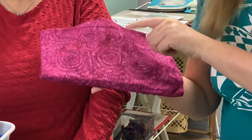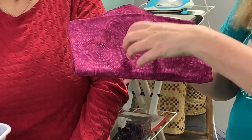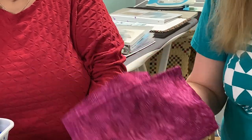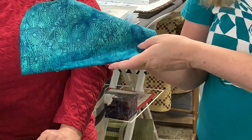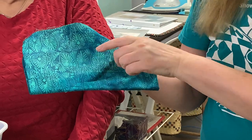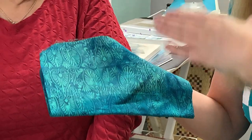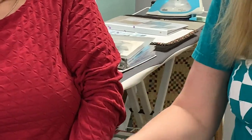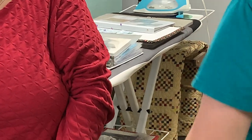They started with a light purple, stamped the wax to preserve it, then over-dyed it with a dark color. Similarly here — they started with a very light teal, stamped it to resist further dyeing, then dyed it in a darker teal. So that's a simple technique, but it can get very complex.